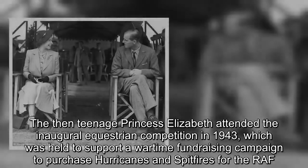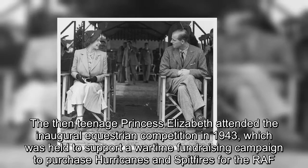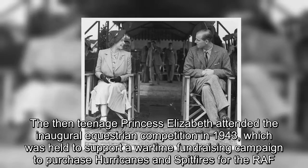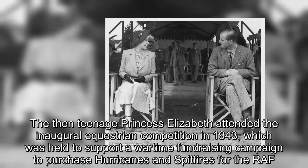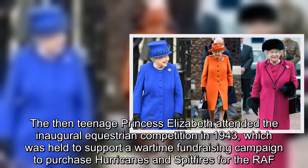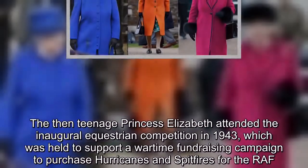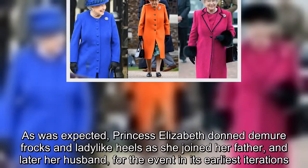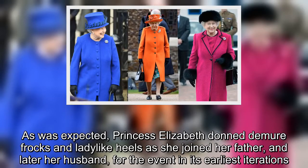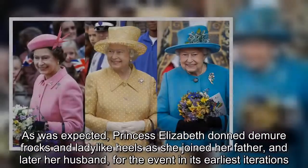The then-teenage Princess Elizabeth attended the inaugural equestrian competition in 1943, which was held to support a wartime fundraising campaign to purchase hurricanes and spitfires for the RAF. As was expected, Princess Elizabeth donned demure frocks and ladylike heels as she joined her father — and later her husband — for the event in its earliest iterations.